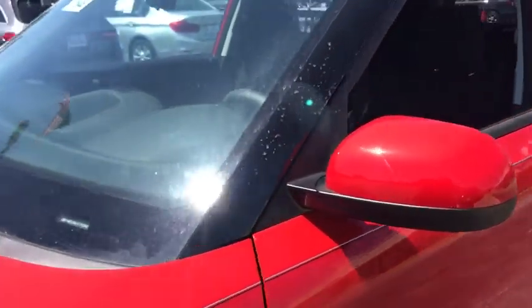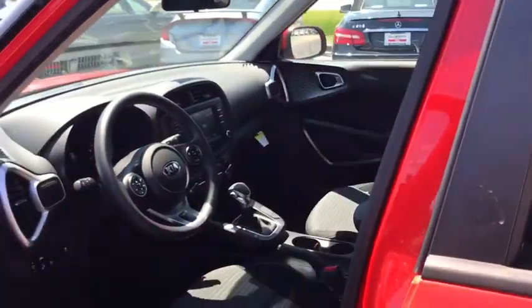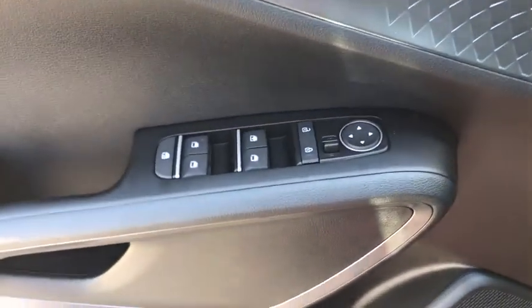Traction control, dual airbags, power steering, alloy wheels, four-wheel disc brakes, electronic stability control, power windows, trip computer, rear window defroster, cargo net.